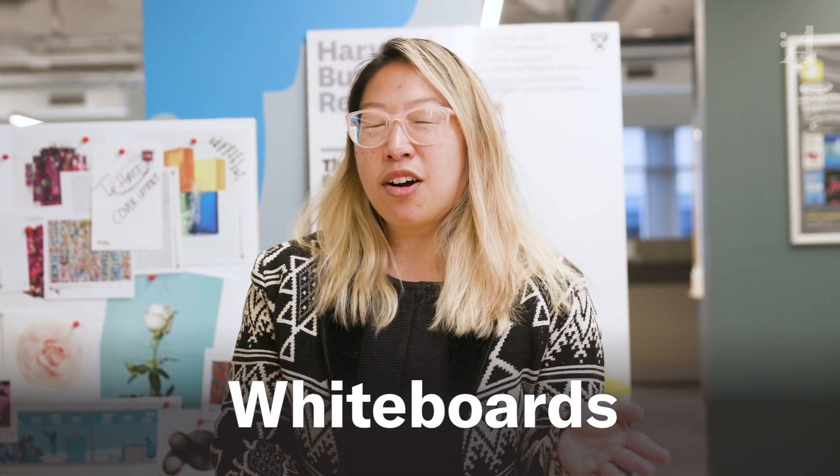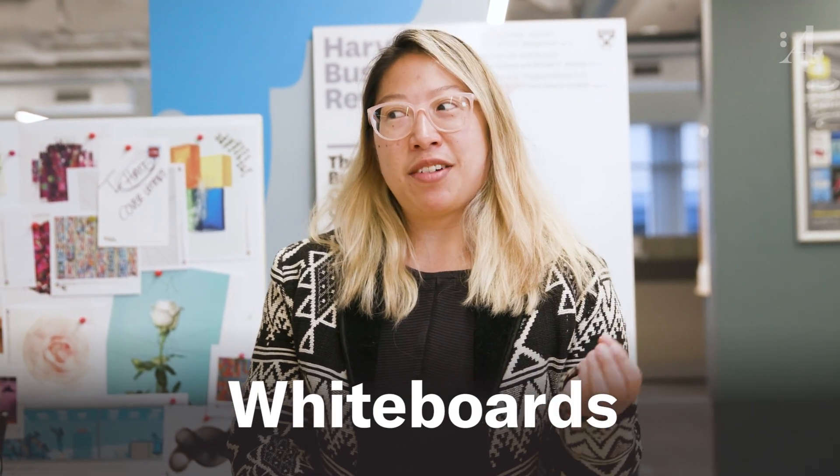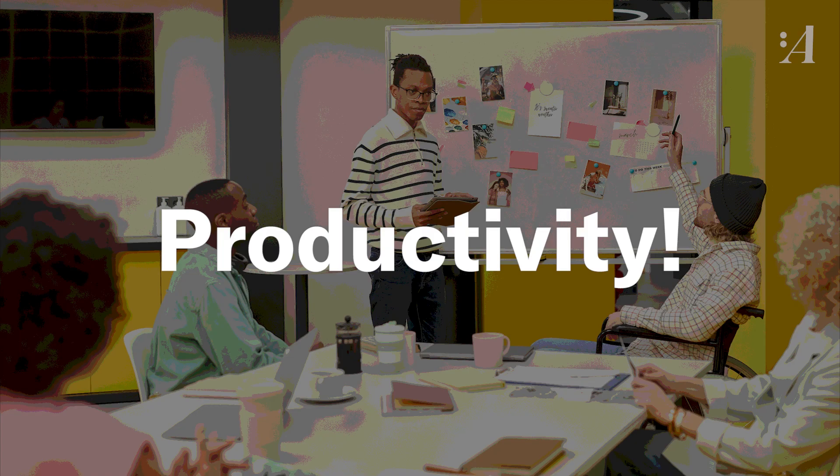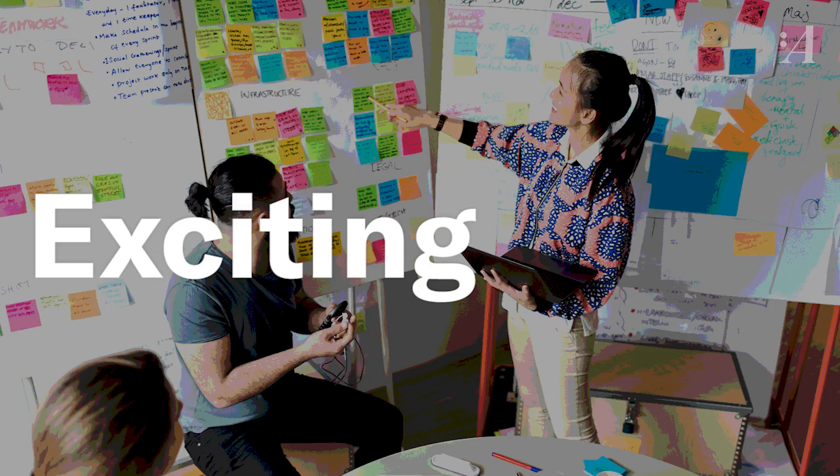So we're gonna talk about whiteboards. They are like the office cliche, right? You got staplers and copiers and whiteboards, and it's just like productivity and brainstorming and like exciting stuff.